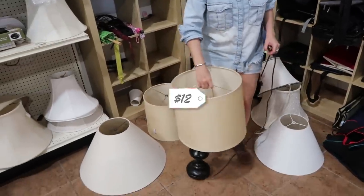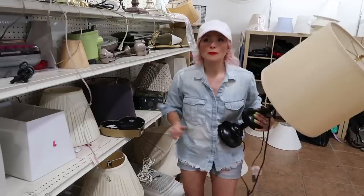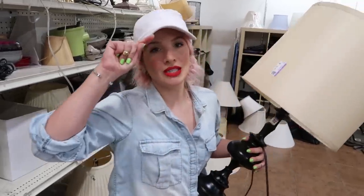At the thrift store — Goodwill — they're finding some great pieces. Kate spots something she likes and wants to check out the clothing section because she has an idea to recover Brittany's vanity stool, which has faded fabric.